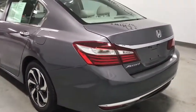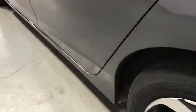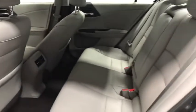Traction control, power passenger seat, dual airbags, power steering, alloy wheels, four-wheel disc brakes, electronic stability control, CD player, security system, heated front seats.